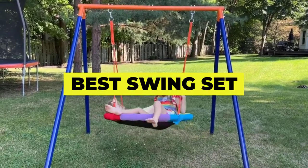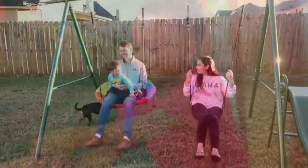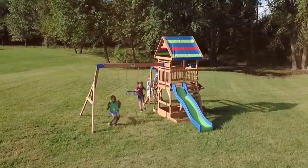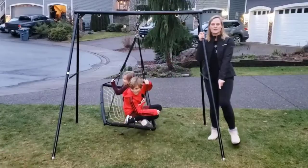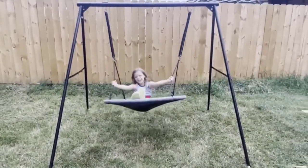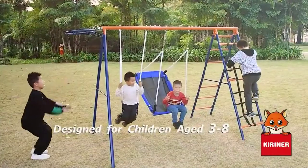Are you in the market for the best swing set for your toddler? If so, you've come to the right place. This post will review the best swing sets on the market today based on cost, durability, and features. So whether you are looking for a climbing set that will keep your kids entertained for hours, or a swing set that can accommodate multiple users, you are sure to find the perfect setting for your needs on this list.